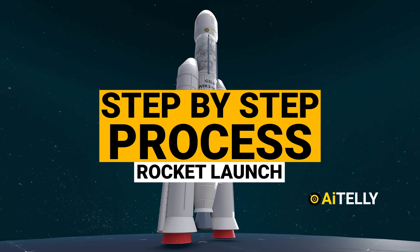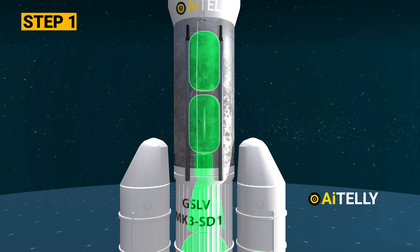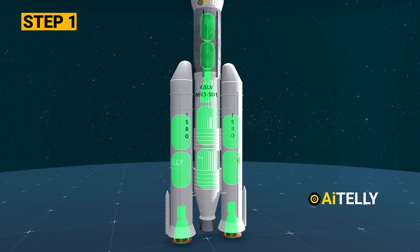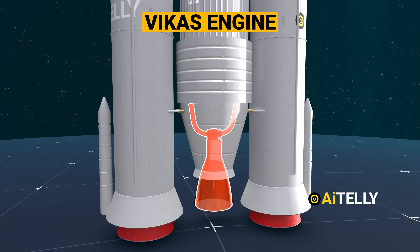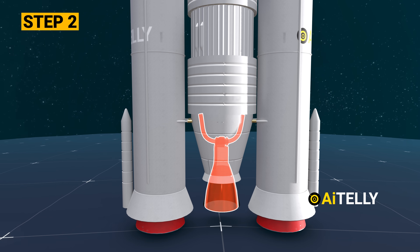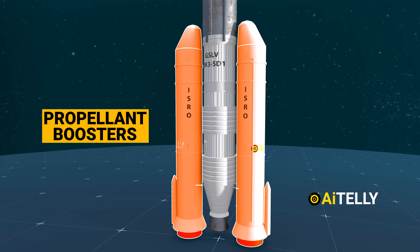Step 1: The rocket's functioning revolves around a staged combustion cycle, employing liquid-fueled engines for both its core and supplementary boosters, propelling the core stage via the Vikas engines. Step 2: Concurrently, two solid propellant boosters contribute extra thrust during the initial launch phase. The upper stage of the LVM3 incorporates the CE20 engine, an indigenous cryogenic engine developed in-house, furnishing the required thrust to attain the intended orbit.